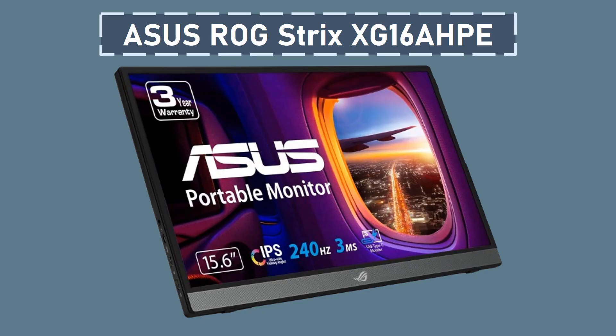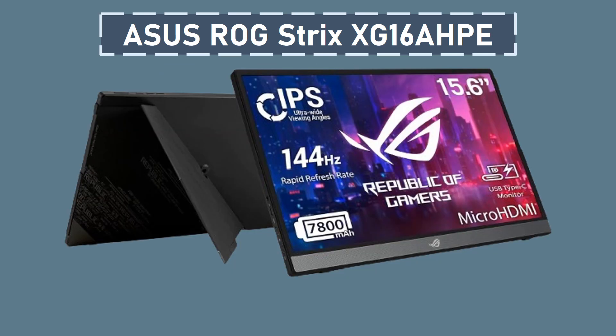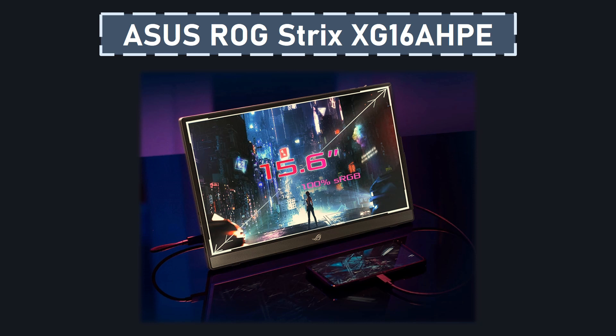Number 2: Asus ROG Strix XG16 HP. It is a cutting-edge 15.6-inch Full HD portable IPS gaming monitor designed for immersive gaming experiences. Boasting a swift 144Hz refresh rate and NVIDIA G-Sync compatibility, this monitor ensures incredibly smooth and tear-free gameplay, enhancing the overall gaming performance. With a 16:9 aspect ratio, the display provides a widescreen viewing experience, and the fold-out kickstand adds versatility by supporting multiple viewing positions, both in landscape and portrait orientations.